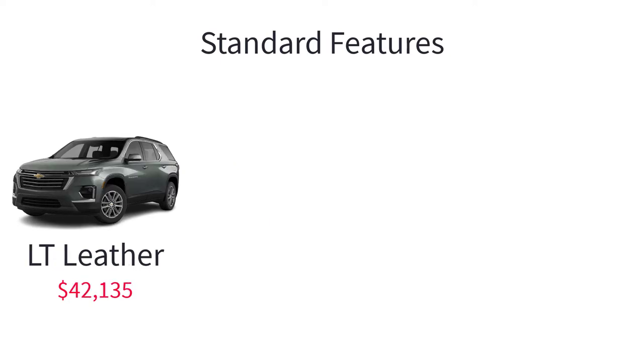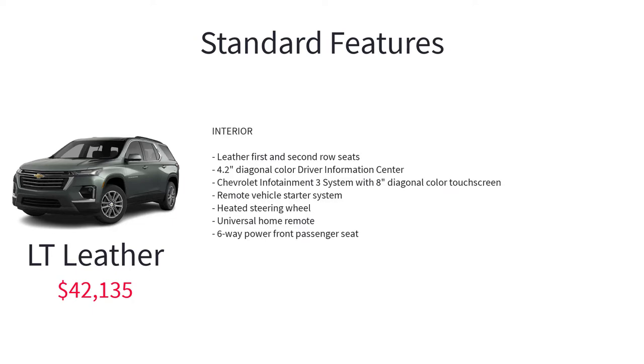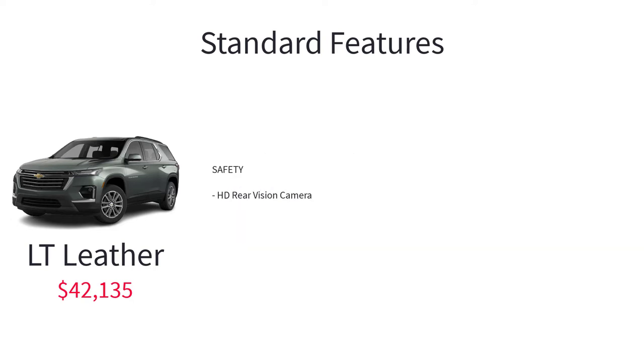Above the LT Cloth is the LT Leather with a starting MSRP of $42,135. Additional standard features over the LT Cloth include a power programmable liftgate, leather first and second row seats, 4.2-inch diagonal color driver information center, Chevrolet Infotainment 3 system with 8-inch diagonal color touchscreen, remote vehicle starter system, heated steering wheel, universal home remote, 6-way power front passenger seat, and HD rear vision camera.